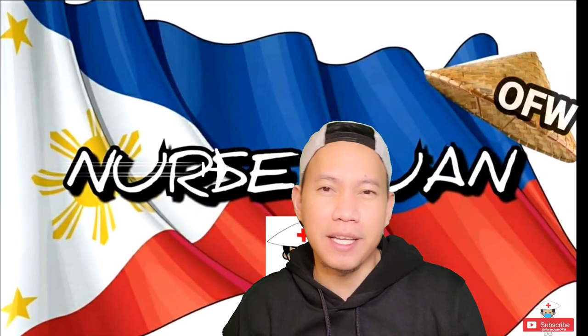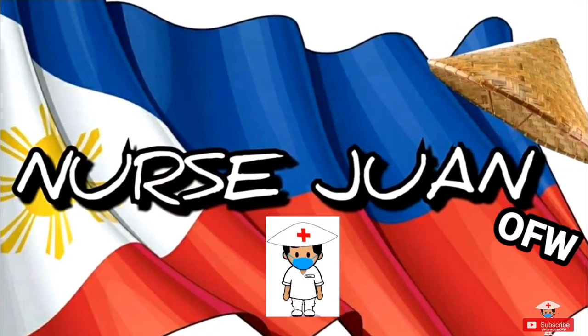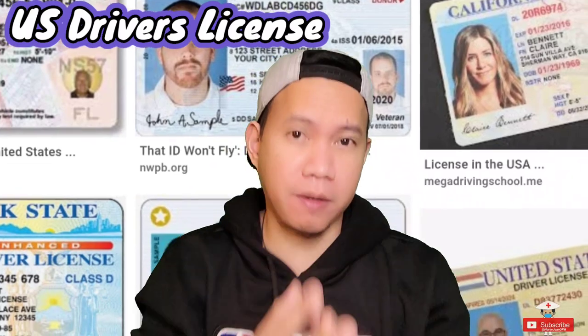So stay tuned. I'm Nurse Juan De La Cruz, your OFW nurse. For the first topic, it will be the US driver's license. In order for things to get better and cheaper for you, you need to have your US driver's license, meaning you have to take the written test first.